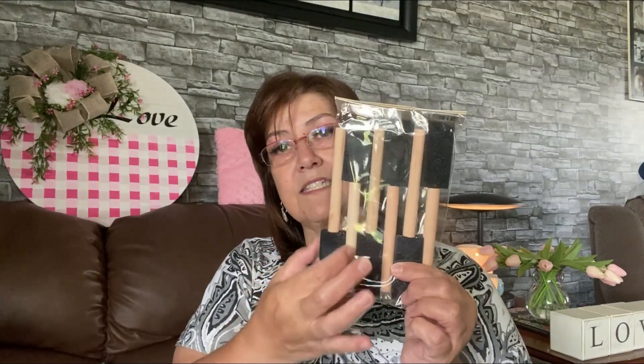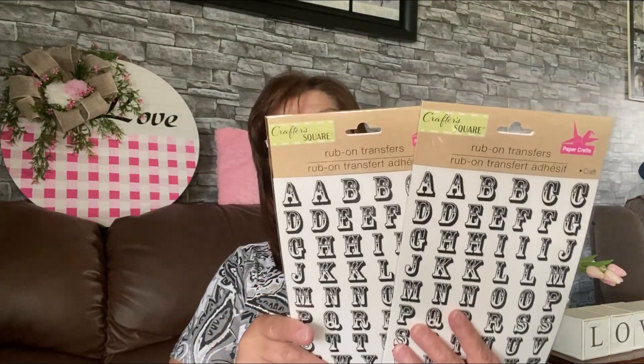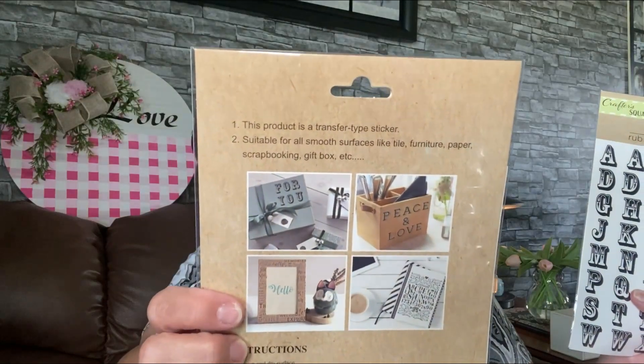Now on to my Dollar Tree haul. I picked up this Crafter's Square sponge brush set — I needed more of the slender ones for my craft room. I also got these rub-on transfers for a project I have in mind. You can put them on anything — wood projects, whatever — and I just love the font and how they look.